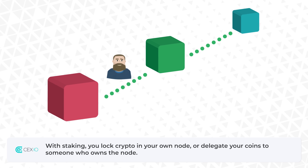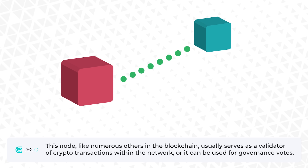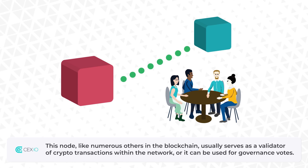With staking, you lock crypto in your own node or delegate your coins to someone who owns the node. This node, like numerous others in the blockchain, usually serves as a validator of crypto transactions within the network, or it can be used for governance votes.